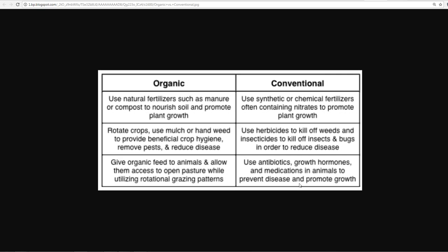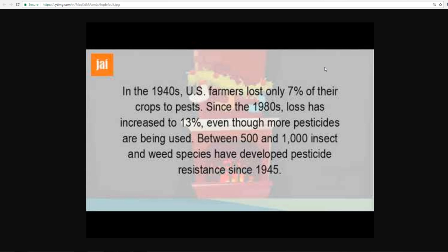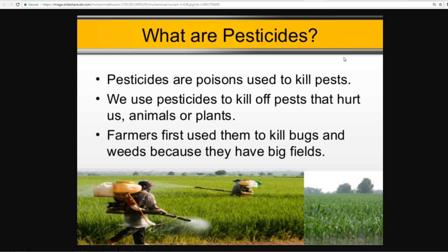GMOs were first created in 1973 and introduced to farmers in the 90s when genetically modified foods became available in stores. In the 1940s, U.S. farmers lost only 7% of their crops to pests; since the 1980s, losses increased to 13% even with more pesticides being used. Between 500 and 1,000 insect and weed species have developed pesticide resistance since 1945 — yet they keep spraying. Pesticides are poisons designed to kill; in large enough quantities they'd kill you too.